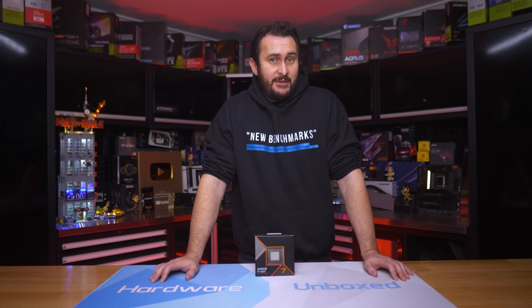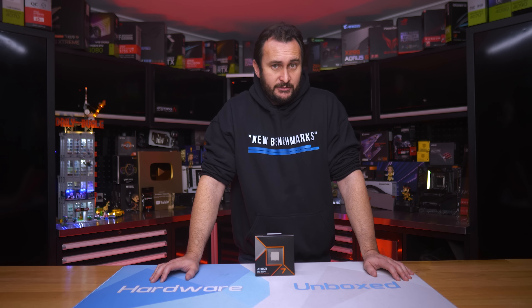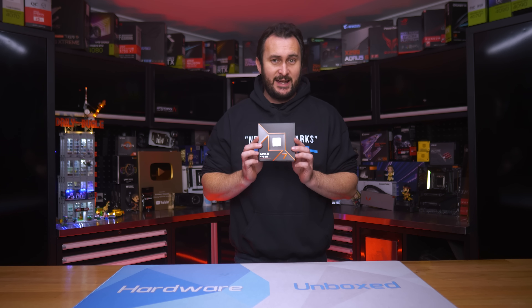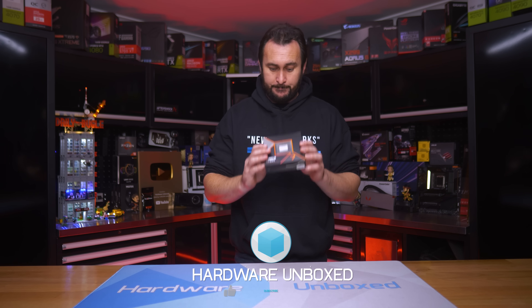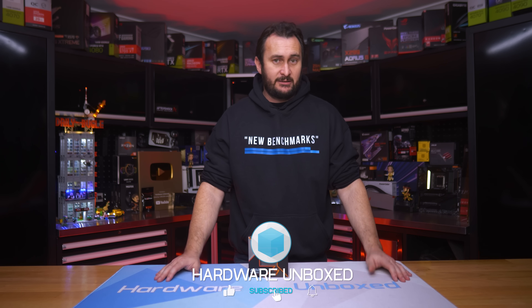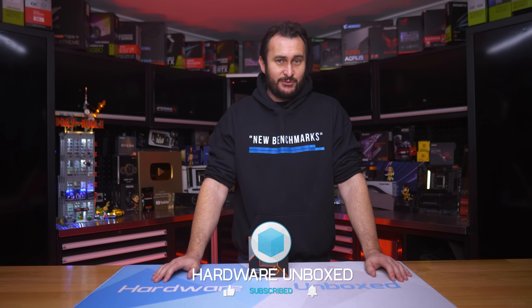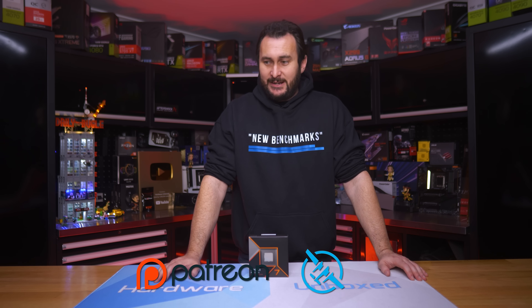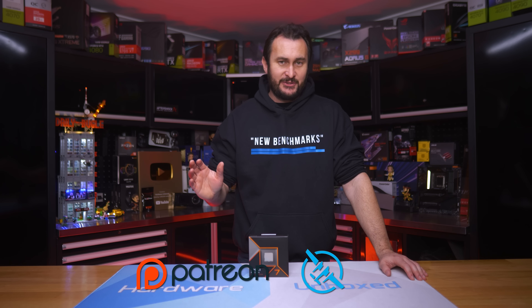Let me know what you think about the 9700X, and always make sure to watch multiple reviews to form your opinion on this one — I'll be doing the same, as I want to check out what everyone else had to say and if they were as disappointed as I was. Like and subscribe if you enjoyed the content, check out Floatplane Patreon if you're interested. I'm your host Steve — see you next time.